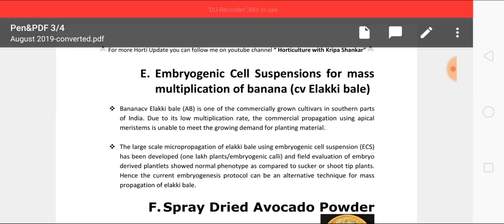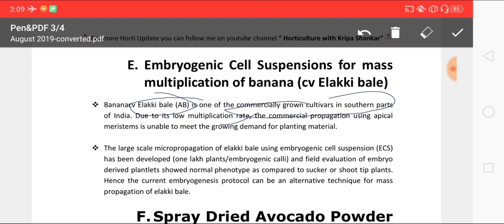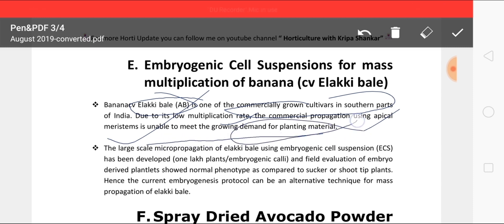The next update is ECS — embryogenic cell suspensors — for mass multiplication of a new banana variety called LAKIBL. The genome of this variety is AB, and it is one of the commercially grown varieties of banana in southern India. Due to a low multiplication rate, commercial propagation using apical meristem is unable to meet the growing demand for planting material, so the embryogenic cell suspension method has been developed to address availability of this variety.